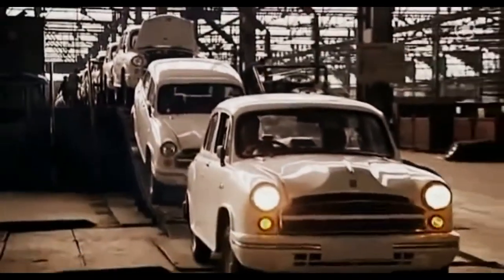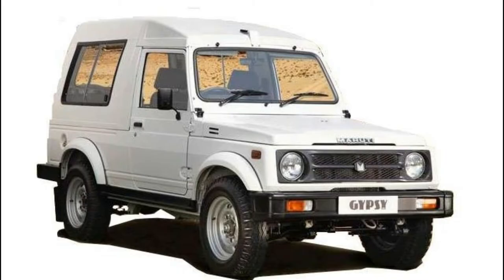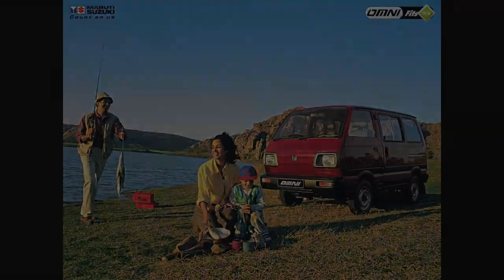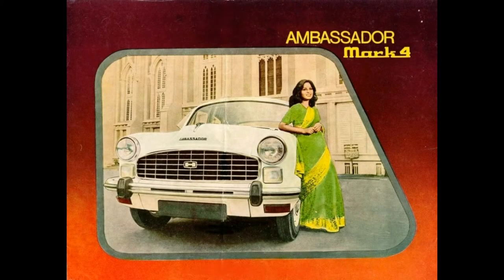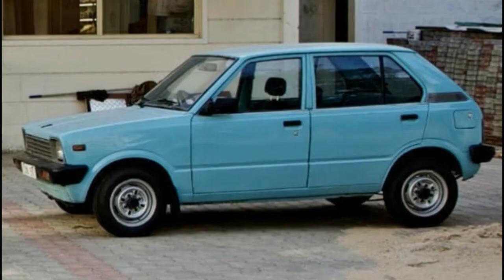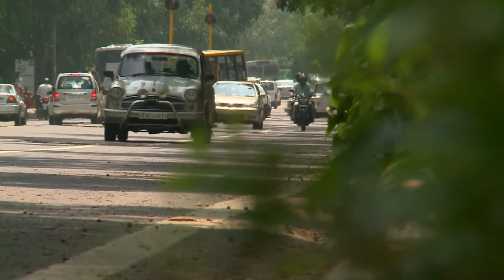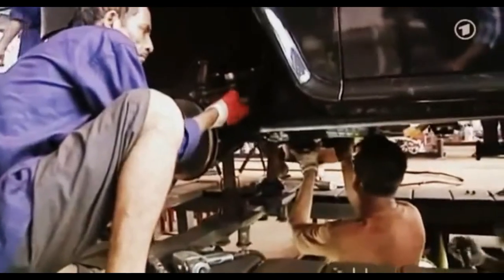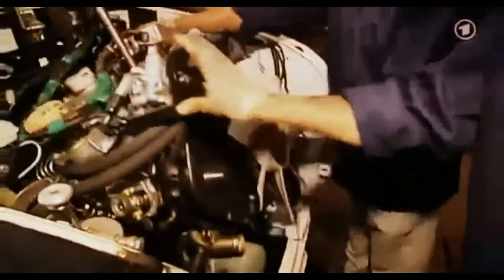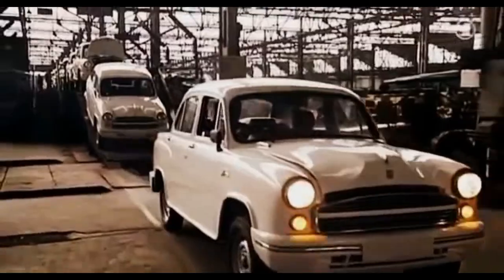The joint venture later came to be known as Maruti Suzuki, which would turn the tides on Hindustan Motors, as the government had finally opened doors for global manufacturers to enter the Indian market. Maruti Suzuki created waves with their new-age engines from Suzuki, while HM still used the age-old engines from the 50s. Maruti Suzuki had made a name for themselves right from the first model, the 800. In 1983, the government approved HM's proposal to increase production capacity to 50,000 units per year, and a state-of-the-art engine plant was built in Pithampur, Madhya Pradesh for a new model in the making.